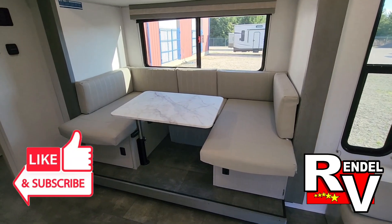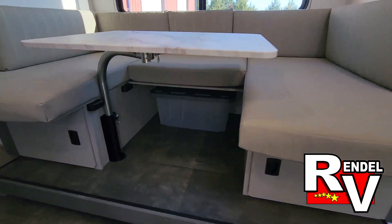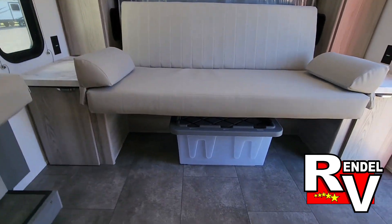This trailer has got a little slide out on this side with a U-shaped dinette. You get two storage tubs — one under the dinette and one under the couch.